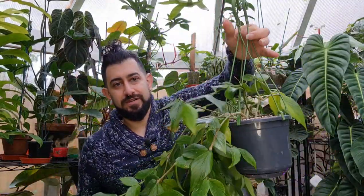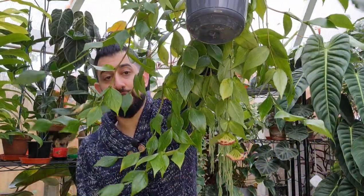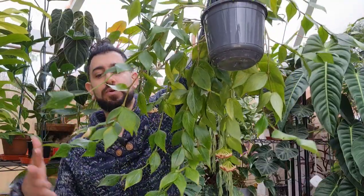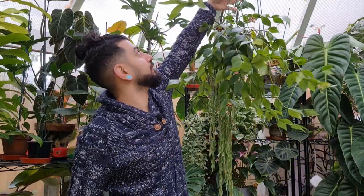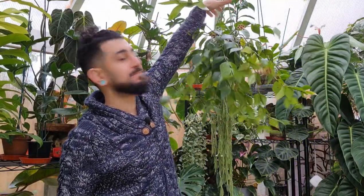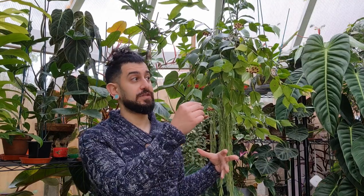You might also be able to see, if I turn this around, there are some spent blooms coming out now and they're all going to be dropping soon, but this plant was heavily in bloom. The blooms this year for me on this plant were plentiful. I think I got peduncles on every single vine on this Hoya specifically.